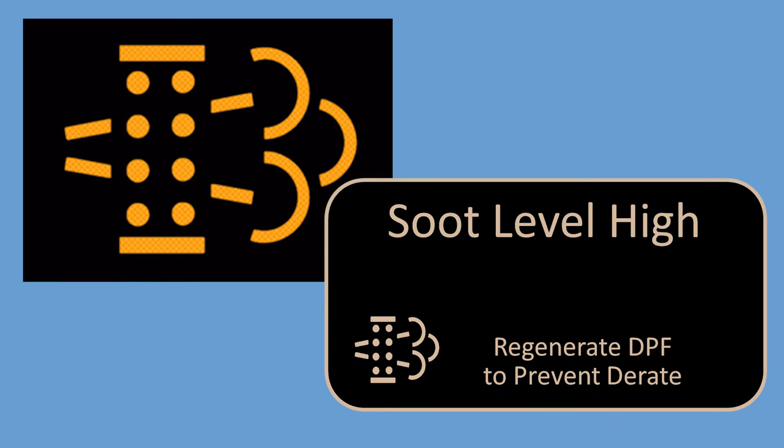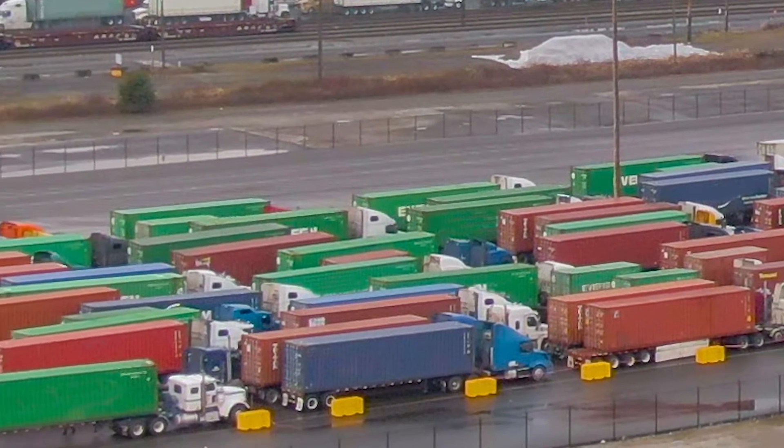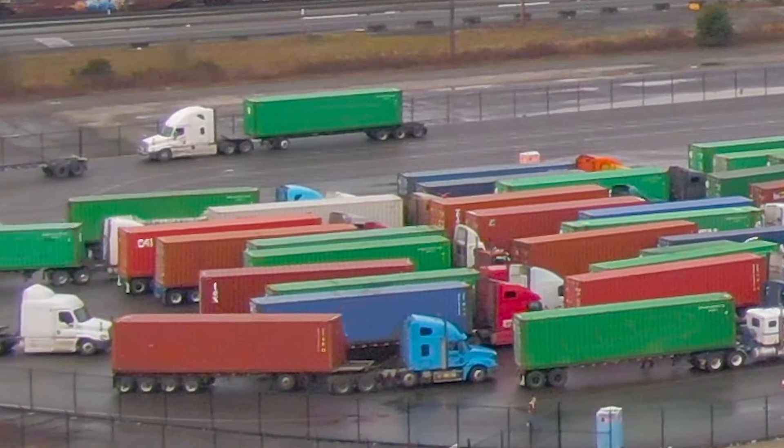This icon will illuminate when the DPF needs to be regenerated. It does not mean that a stationary regeneration needs to be done, only that some form of regeneration needs to be done. The easiest solution, if the day's schedule permits, is to get the truck up to freeway speeds and load conditions for several minutes. If freeway driving is not in the plan for the day, then a stationary regeneration may be the solution.